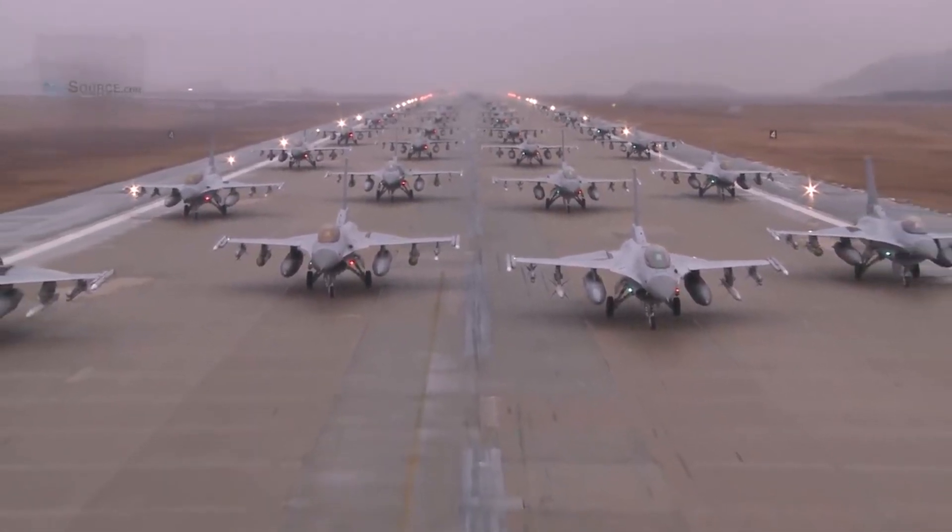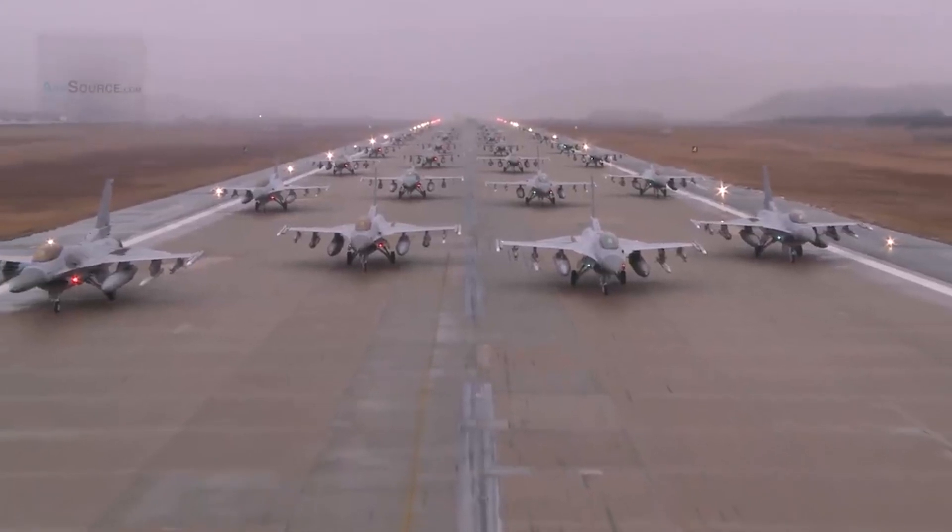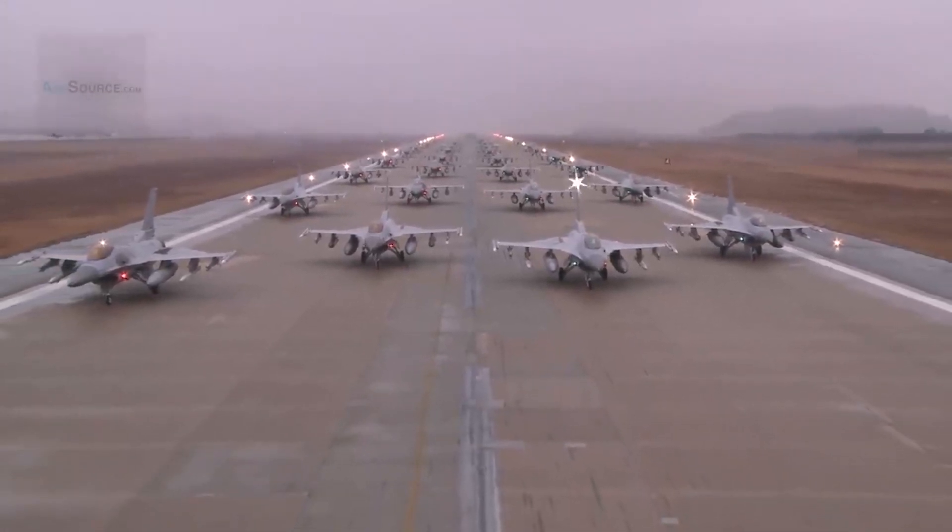The sustained interest arises from the cost-effectiveness it offers, as fifth-generation aircraft come with a significant price tag.